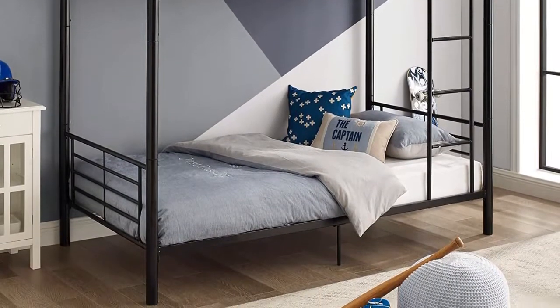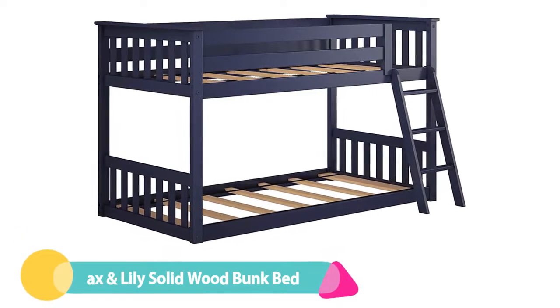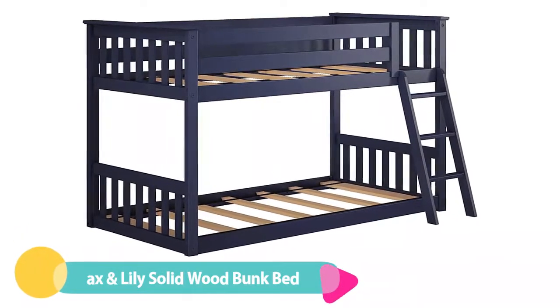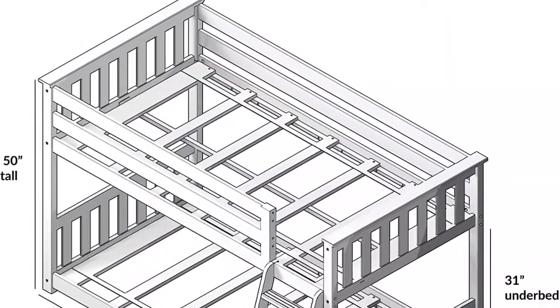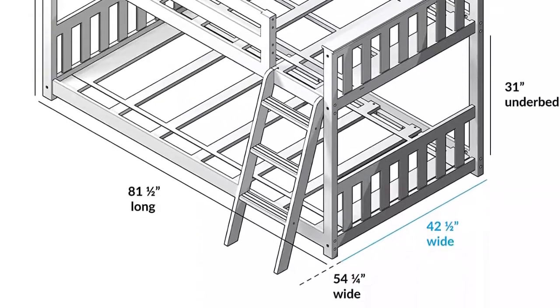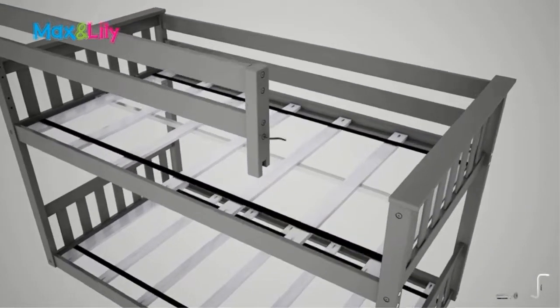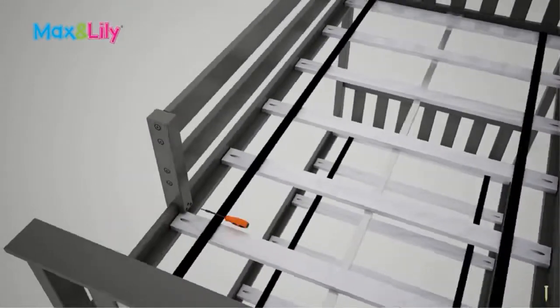Number one: Max and Lily Solid Wood Twin Low Bunk Bed. If you have kids at the younger end of the safe bunk bed age range, this may be what you're looking for. The bottom bunk sits at floor level, so any little one rolling out of bed will only fall from the height of their mattress plus the two inches of floor clearance the slats provide.